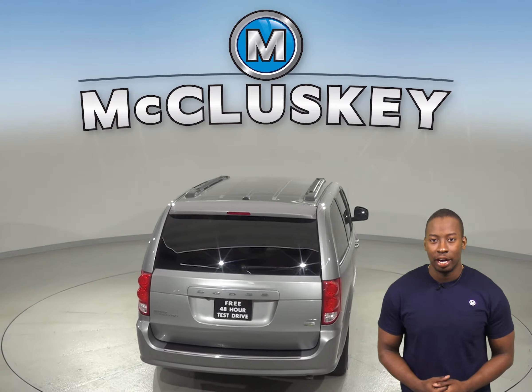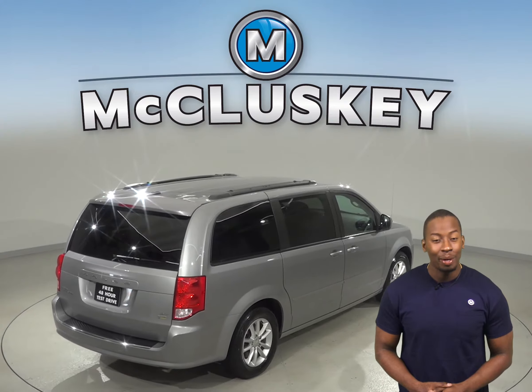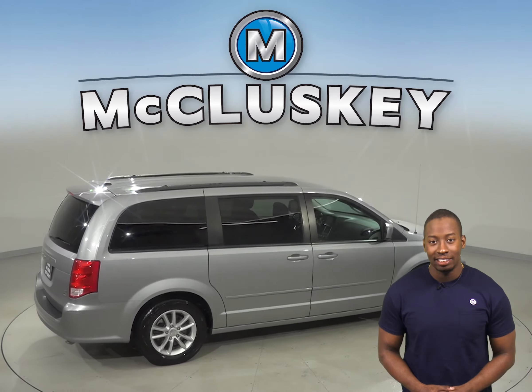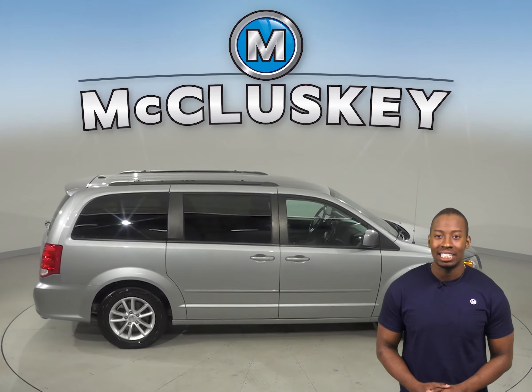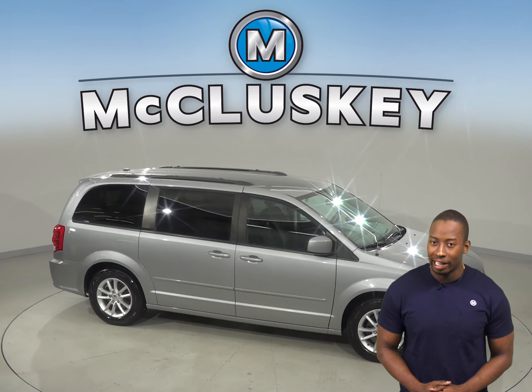Come on down and try this Dodge Grand Caravan with our free 48-hour test drive. If you like it, we will cover it with our free lifetime mechanical warranty, good for as many years and as many miles as you own it. It's also passed our 172-point inspection and is ready and waiting for you.